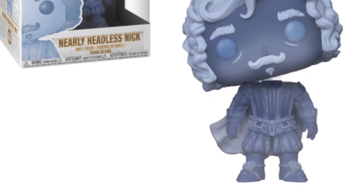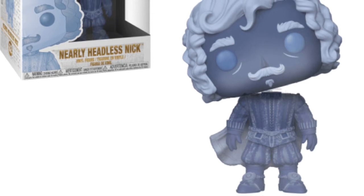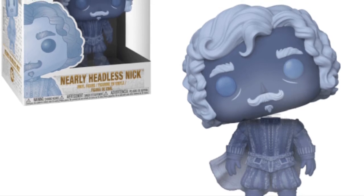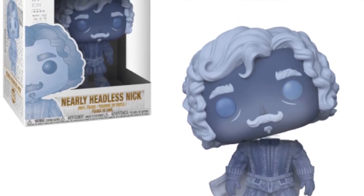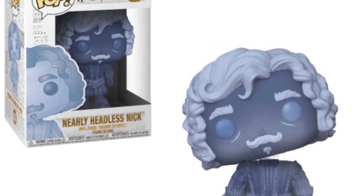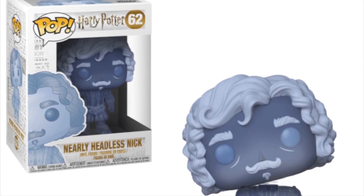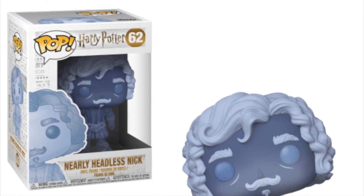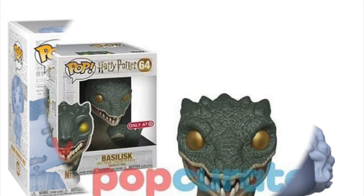Saving the best for last, we've got Nearly Headless Nick. Now this is a great pop — the character in Harry Potter is played by John Cleese and it's a fantastic character. We only see him in the earlier films, unfortunately. This is a really great idea for a pop and I'm going to love to see how the logistics of that nearly headless thing works when the pop is actually released. It's a really nice design with a really good see-through colour — that blue wash throughout looking really nice. This is one I'm definitely going to pick up and it looks to be my favourite one of this wave.